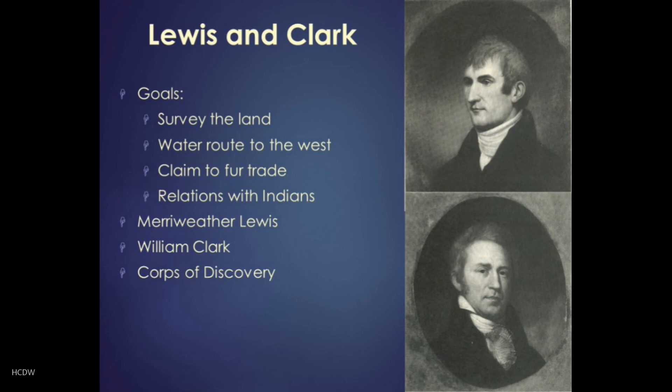This describes a skirmish with some Indians who had stolen some of their guns while they slept. Here are just a few sentences from the description: 'The moment the fellow touched his gun, Druer, who was awake, jumped up and wrested her from him. The noise awoke Captain Lewis, who instantly started from the ground and reached to seize his gun, but finding her gone, drew a pistol from his belt and turning about saw the Indian running off with her' — 'her' in this case being the gun. 'He followed him and ordered him to lay her down... Captain Lewis ordered them not to fire, as the Indians did not appear to intend any mischief. He dropped the gun and was going slowly off as Druer came out and asked permission to kill him. But this Captain Lewis forbid, as he had not yet attempted to shoot us.' They had this narrow escape — imagine if those men had fired on the Indians, sparked an outright war; surely the Corps of Discovery would all have been slaughtered.